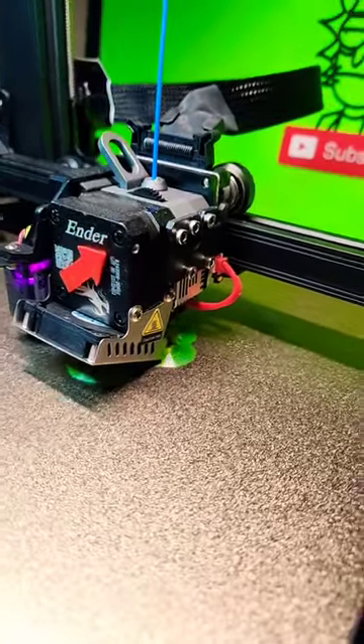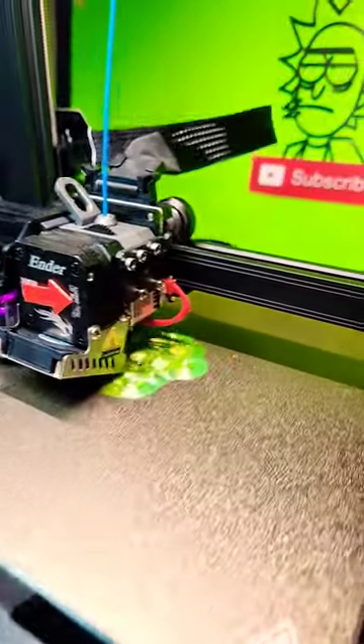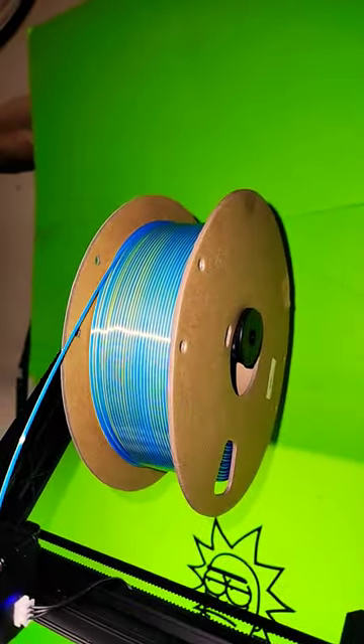So there's the hippo. We're still on the first or second layer, so we still have a while to go — it takes about three hours to finish this print. I'm doing it in the Inland silk yellow on one side, silk blue on the other.